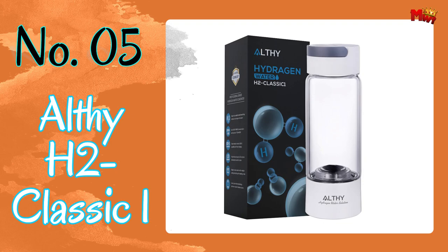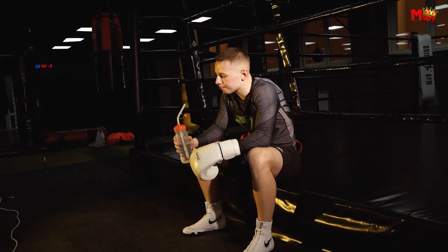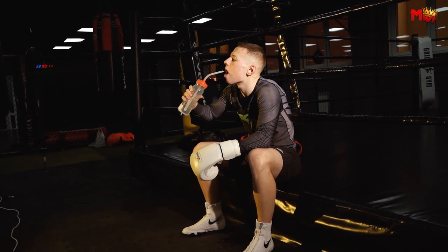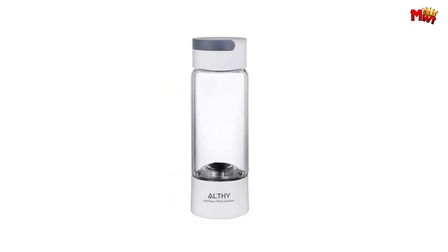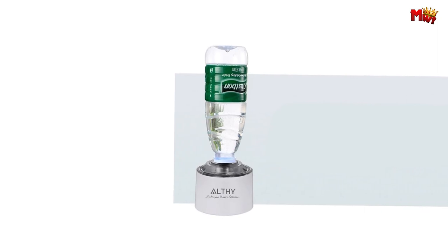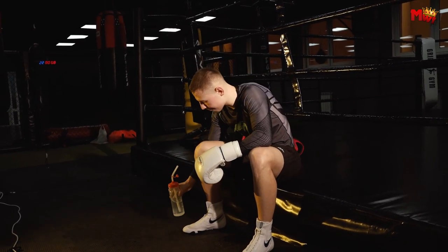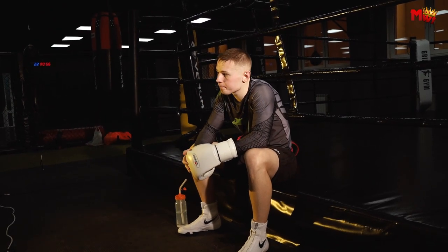Althe H2 Classic 1 Hydrogen Water Generator Bottle. Utilizing real SPE and PEM dual-chamber technology, combined with Korean titanium with platinum coating and USA DuPont Nafion 117 membrane, the Althe H2 Classic 1 ensures that only pure hydrogen is infused into your water, while oxygen, ozone, and chlorine are separated out.